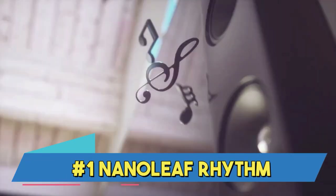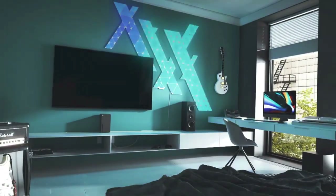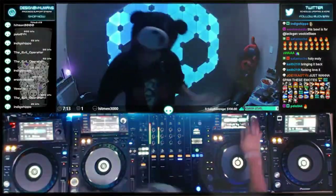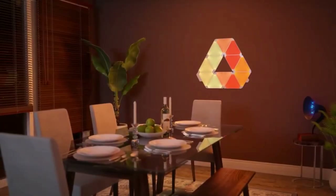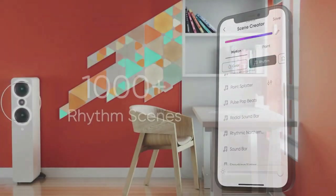Number 1: Nanoleaf Rhythm. The Nanoleaf Rhythm is a smart lighting device made to improve your environment's audio-visual appeal. It is an add-on module that lets users synchronize the lighting patterns with sound effects, music, or even their voice for Nanoleaf's modular LED light panels. The rhythm module creates an engrossing and immersive atmosphere by listening to the sounds around it and converting them into dynamic light displays.